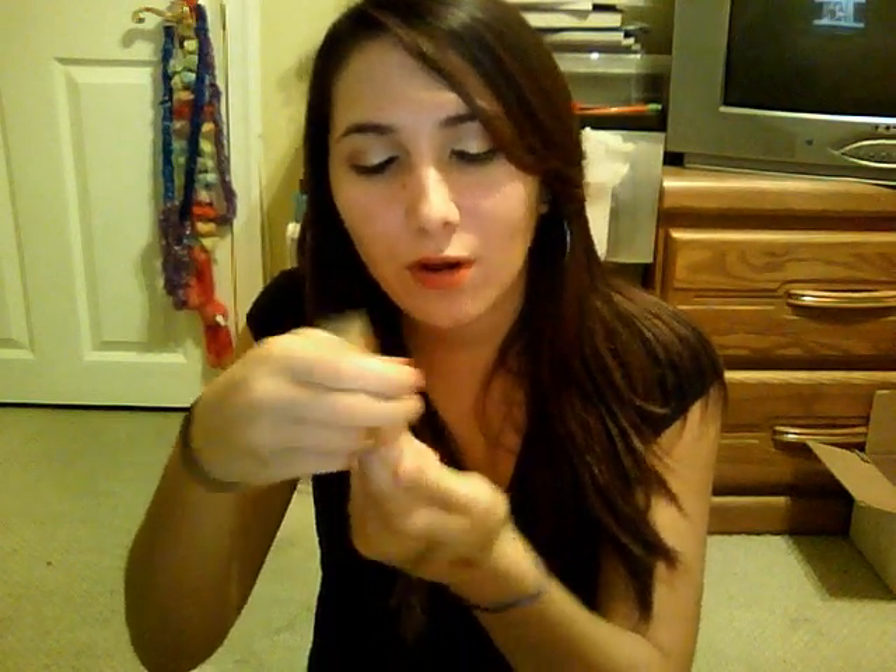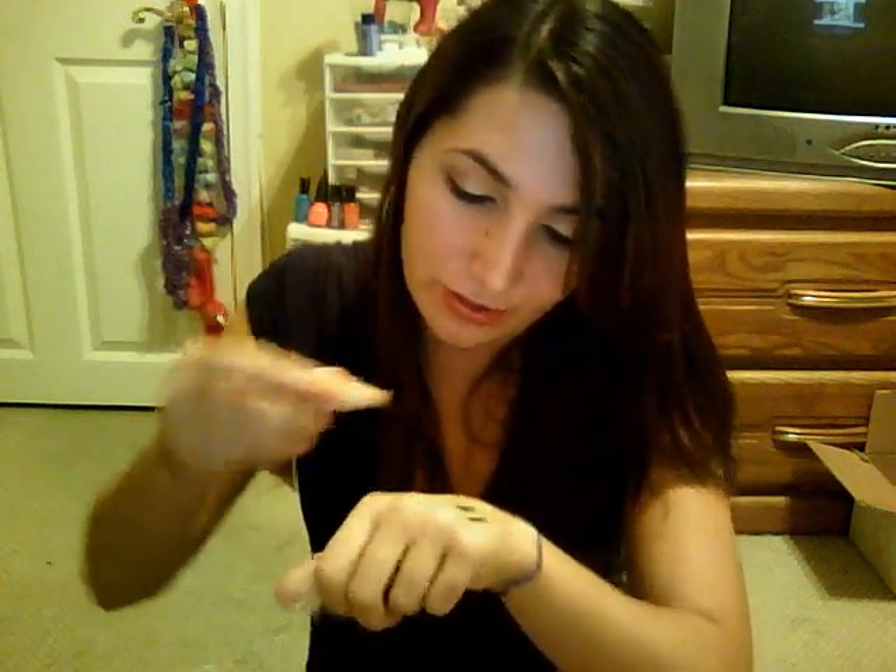I got the e.l.f. All Over Cover Stick in Rosy Beige, which is a concealer — it may be too sheer, we'll see. One of my favorites is the Super Glossy Lip Shine in Candlelight, which is a gorgeous color. I have the one in Watermelon but don't really like it. I also got the Therapeutic Conditioning Balm in Strawberry Cream — it smells really good and is pretty moisturizing. And the Mineral Lip Gloss in Trendsetter, which is darker and more opaque than I expected — really pretty color though.